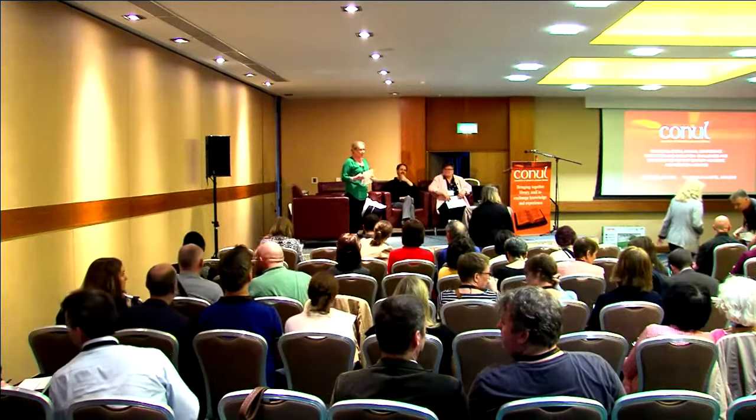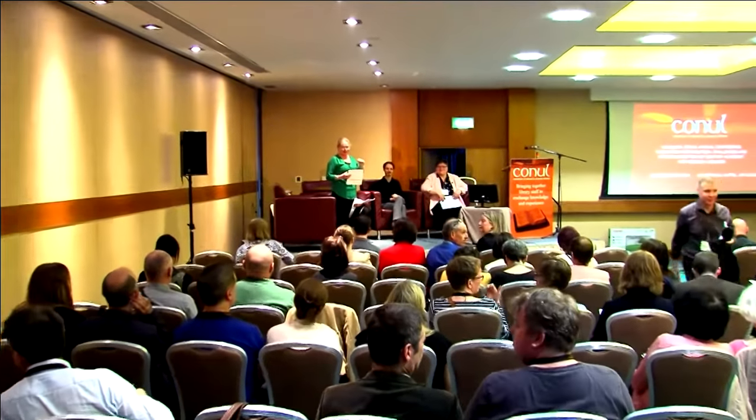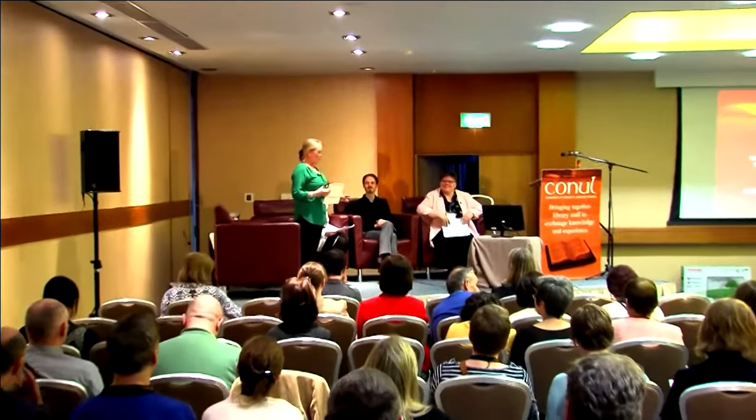Okay, everyone, we're going to go ahead and make a start. This is our last session of the afternoon, and it's great to see everybody here. I know people are running for trains, we're just going to go straight away. It's a very important session, it's all about staffing our services, and obviously all the wonderful things that we want to do in our libraries, we cannot do without our staff and our skills and expertise. So I'm going to hand over now to Deborah McCann.